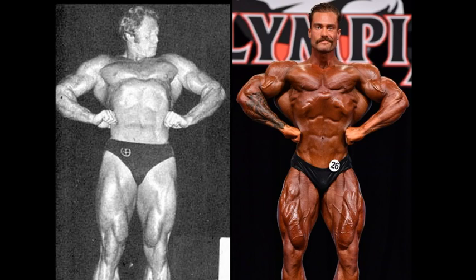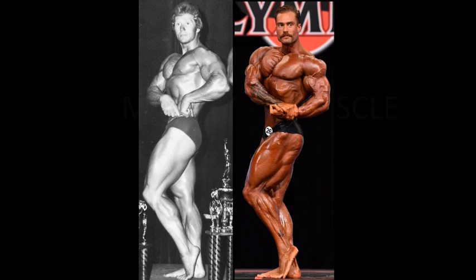Take that edge away in this front lats spread. If it was close in the front double bicep, it is not close in the front lats spread. This is the only picture I can find of good old Ken Waller, the t-shirt thief. He stole Mike Katz's t-shirt. I just watched Pumping Iron yesterday and it gets to me — I know it's been about 40 years. Anyway, Bumstead just destroying Ken Waller here in the front lats spread.